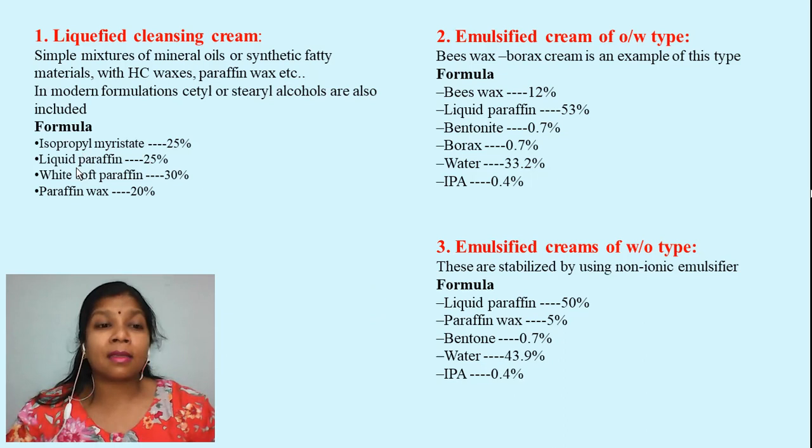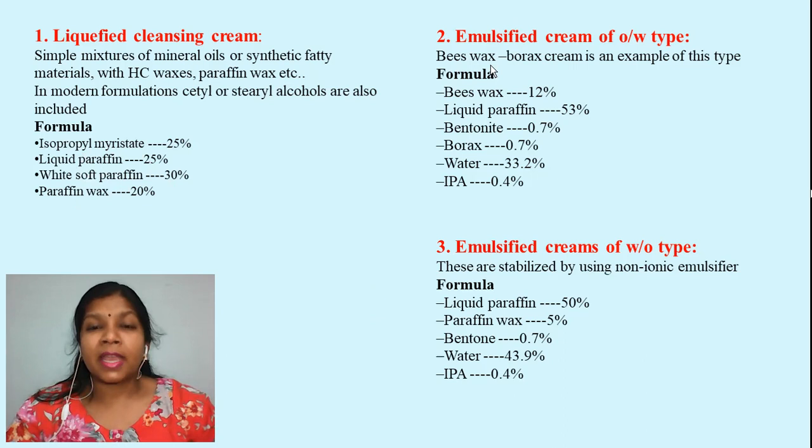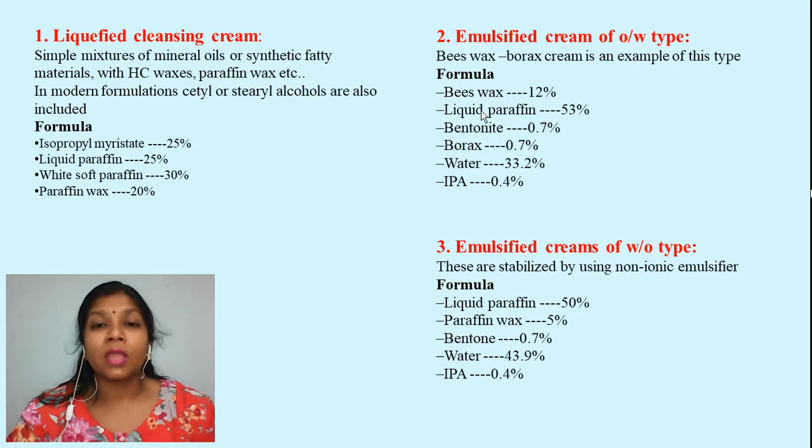The second type is the emulsified cleansing cream of oil-in-water type. If you make an oil-in-water emulsion with the help of a beeswax and borax system, this can also form a cleansing cream. The formula contains beeswax, liquid paraffin, bentonite, borax, water, and isopropyl alcohol. The beeswax and borax react with each other to form soap, and this soap helps in emulsifying all the ingredients. Here the amount of water is high, so it is called an oil-in-water type emulsion.